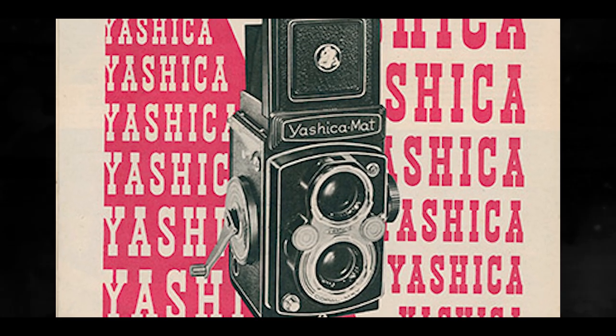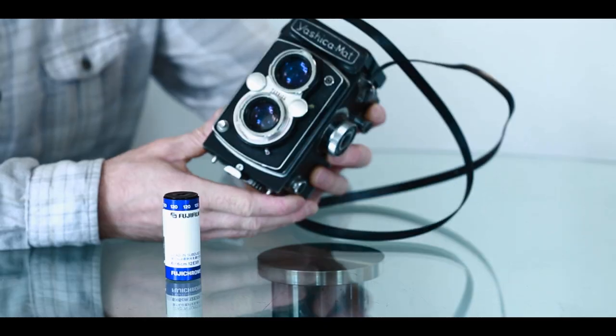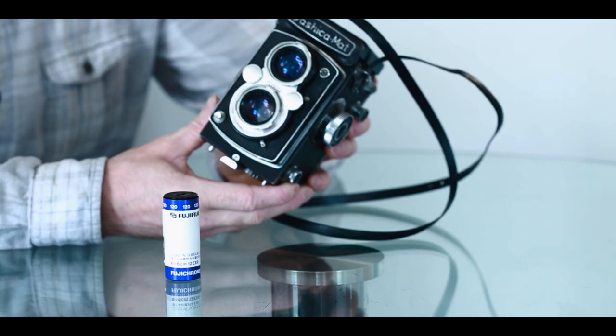They brought out the Yashica Mat in 1957. It was my first ever medium format camera and it was given to me by my father. I started using it when I was about 13 years old.